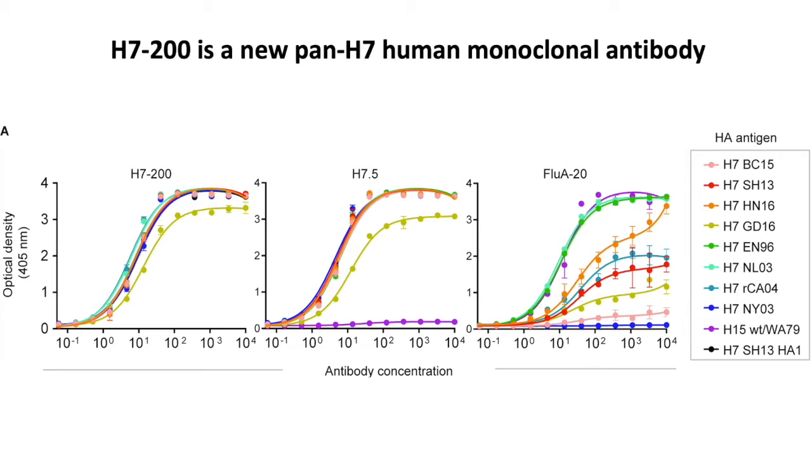This paper is about an antibody called H7-200. In these ELISA findings, with concentration on the x-axis and binding or optical density on the y-axis, you can see on the left that this new antibody, H7-200, binds all of the H7 antigens we tested. There are many clades of H7, and this is a very broad or Pan H7 antibody. Also, in purple, there's a nearby antigenically-related subtype called H15, and this antibody also binds H15. In the middle is a comparator antibody called H7.5, an apical antibody that binds at the top of the HA. On the right is the canonical trimer interface antibody FluA20. They're not quite as broad for H7s, but they're quite good antibodies themselves.